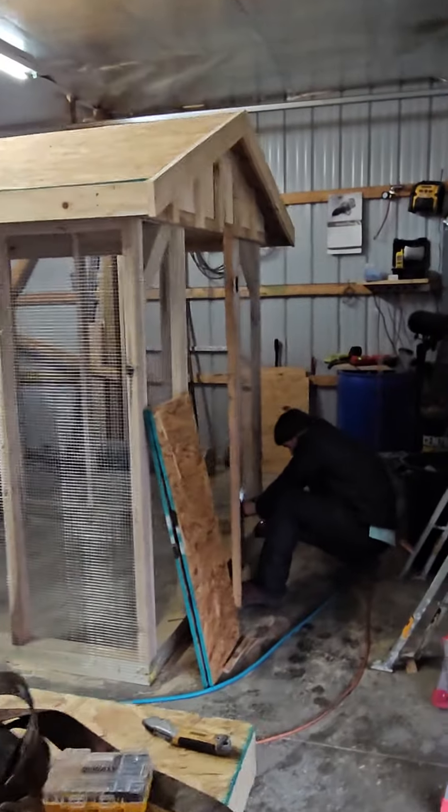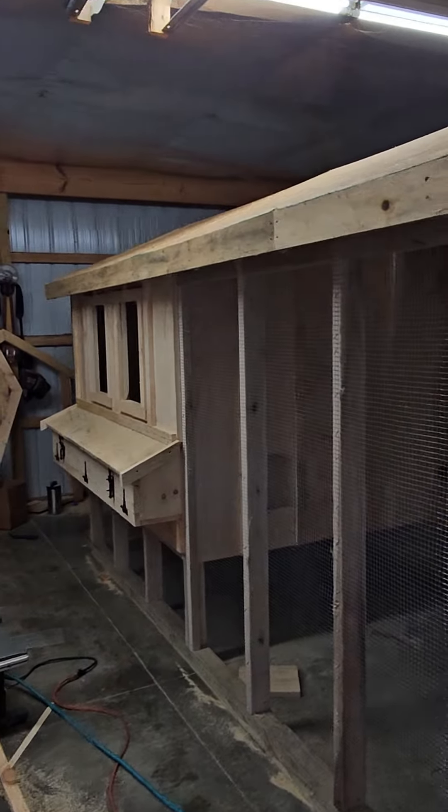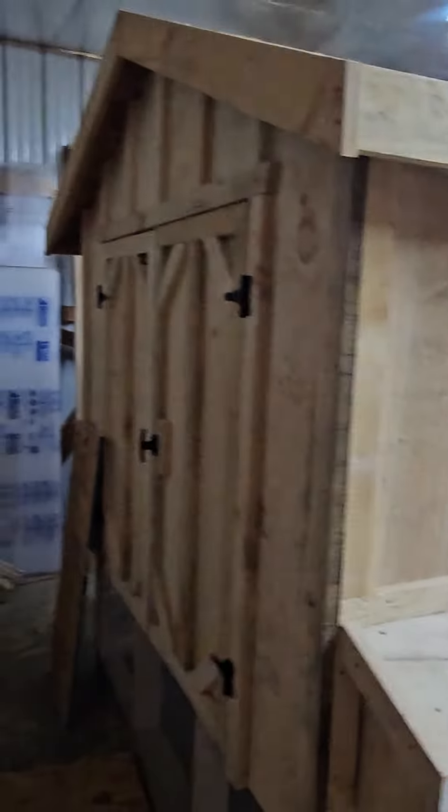Right now John is just finishing the door on this one, and as you can see it's almost done — this is gonna be a beauty. Our shop is a bit small, but hey, we get the job done.